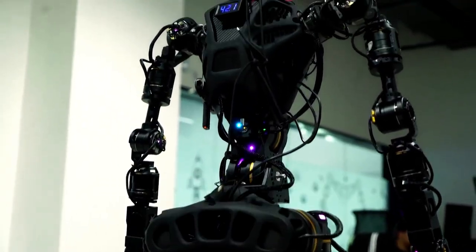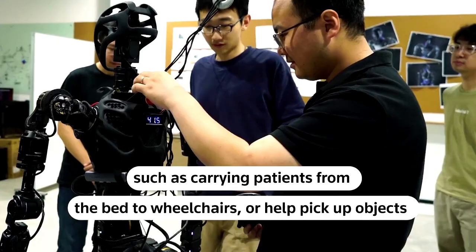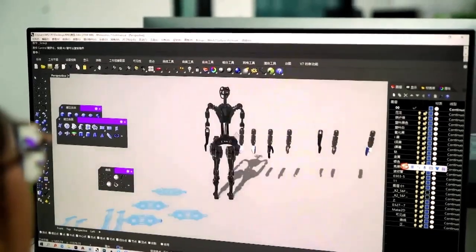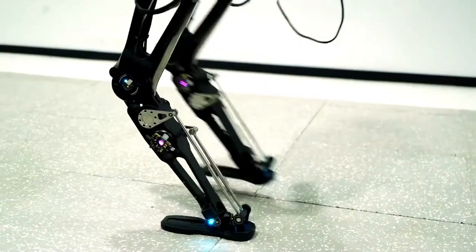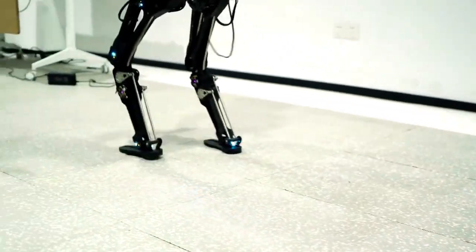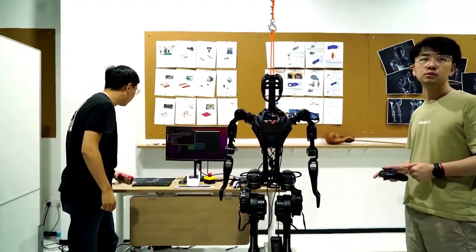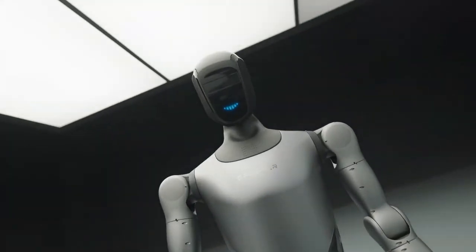It's still far from being a full consumer product, but Fourier has been manufacturing the GR1 in bulk for development partners. These robots are going out to research labs, universities, and commercial robotics programs around the world, where developers can experiment with them, build new applications, and refine the AI to make these robots even more capable.